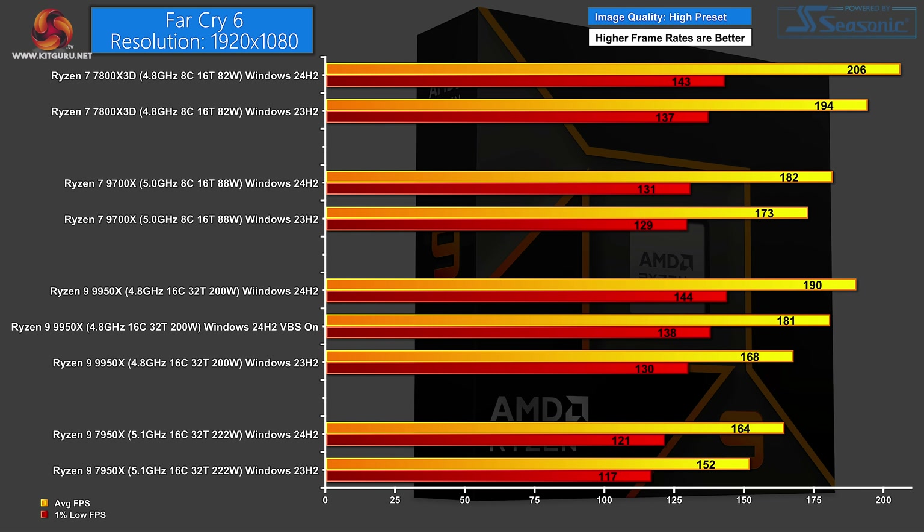It's a very similar story in Far Cry 6 1080p with image quality set to High — frame rates step up very slightly but the order remains unchanged, and we can see a healthy increase for Windows 24H2 over 23H2. The big takeaway here for me, however, is that the Ryzen 7 7800X 3D clearly leads at the top of the chart.